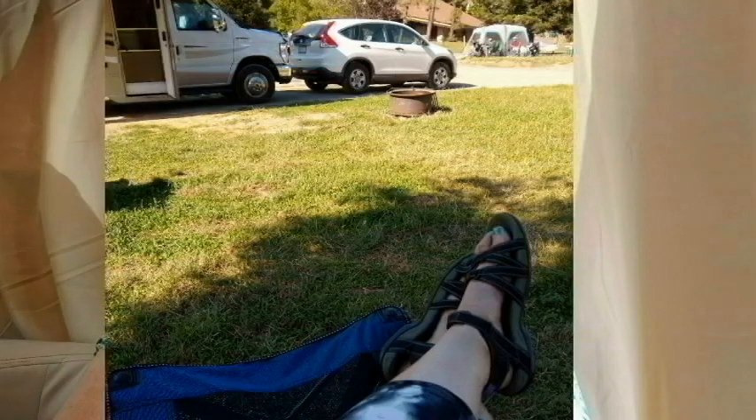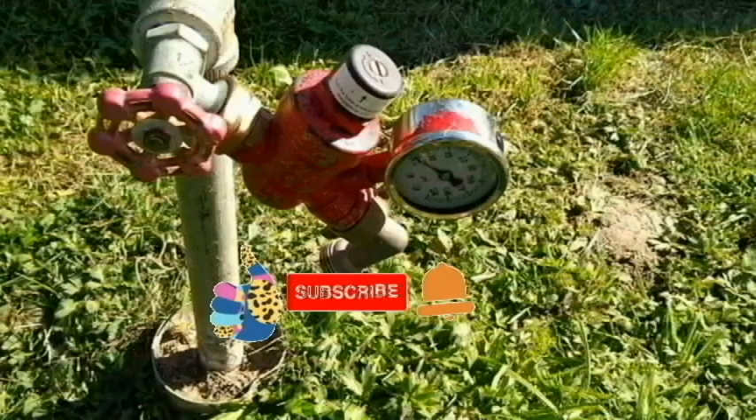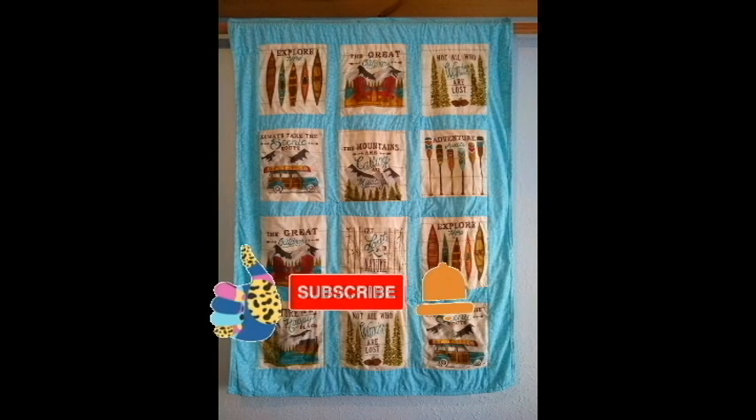My channel, Crafty Traveler, isn't only about crafting. It's about being crafty smart when traveling, camping, quilting, and doing crafts.